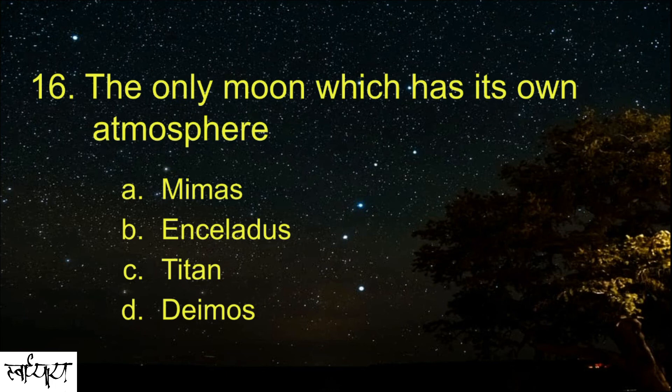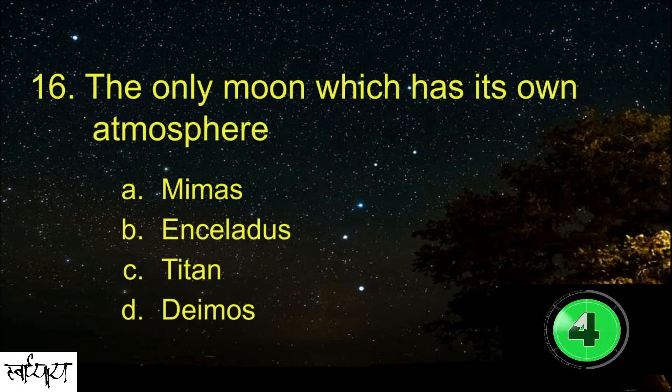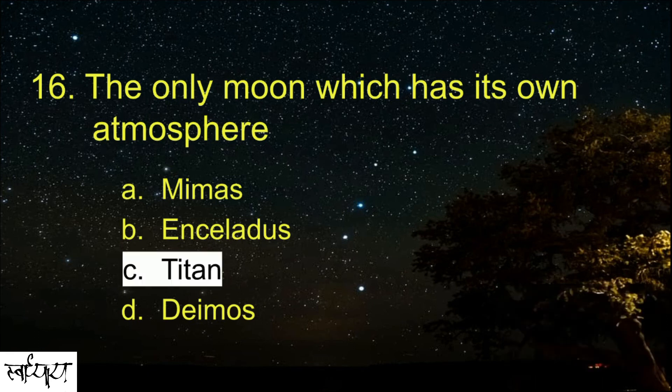The only moon which has its own atmosphere is? Titan.